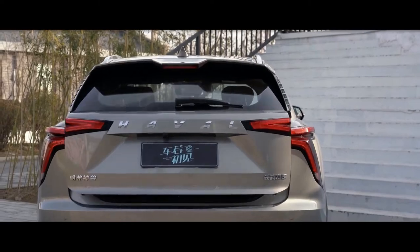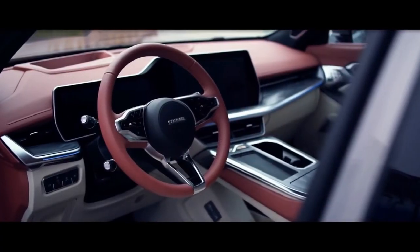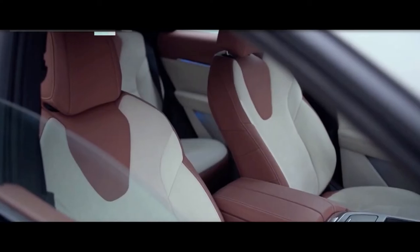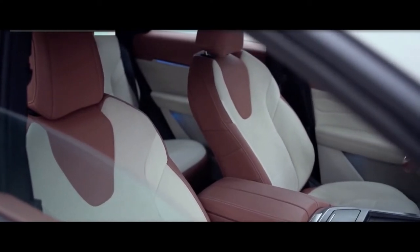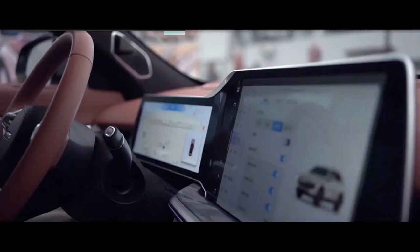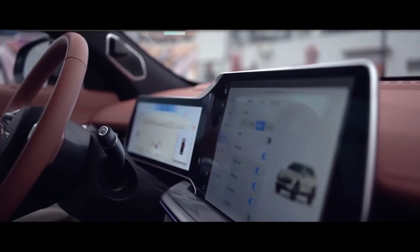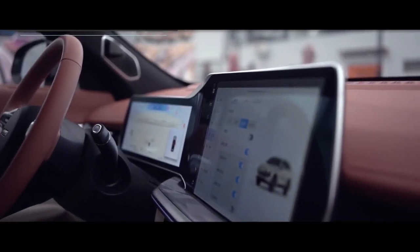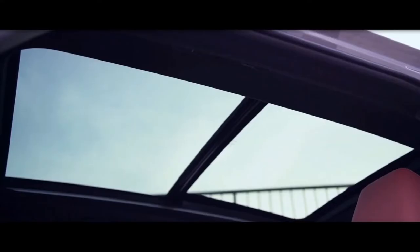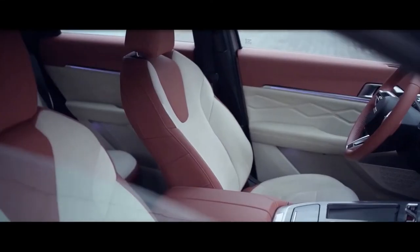With its assortment of quality finishes, including two-tone leather upholstery utilized for most touch points, the Shenshu rises to the challenge of the Mazda CX-5, Volkswagen Tiguan, and Ford Escape on the inside. The 14.6-inch center touchscreen, as well as the connected 12.3-inch digital instrument cluster, are driven by GWM Haval's innovative Coffee multimedia system, which commands all of the attention.